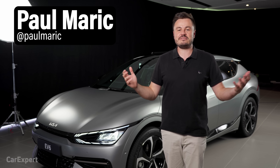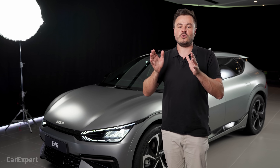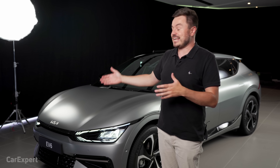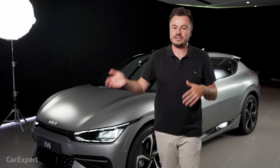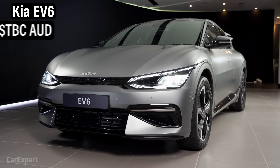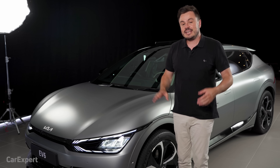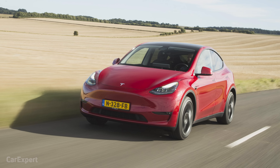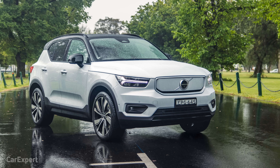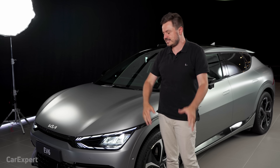G'day, I'm Paul. Recently we drove the Hyundai IONIQ 5, and I remember commenting on how that was a big departure from all of Hyundai's other cars. This is Kia's version of that and it is a huge departure for Kia from the rest of the Kia range. It's called the EV6. Pricing is still yet to be confirmed for Australia, but it's going to arrive in early 2022, and we think it'll probably be priced around the $70,000 mark.